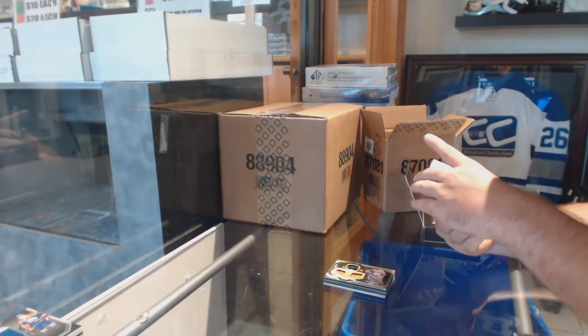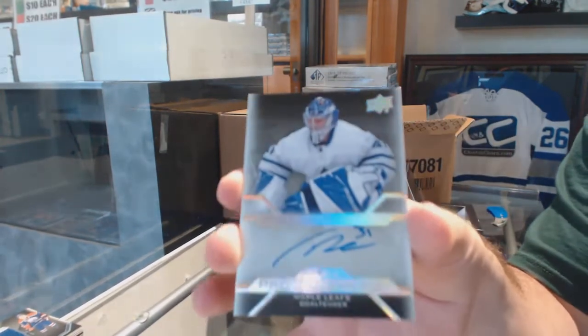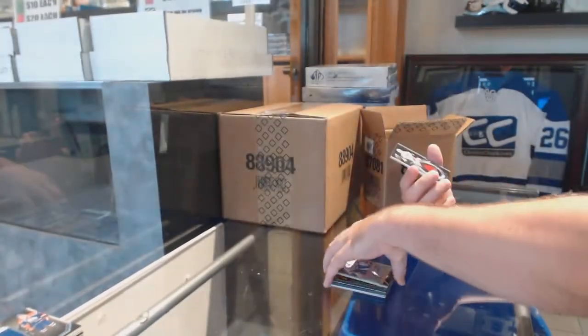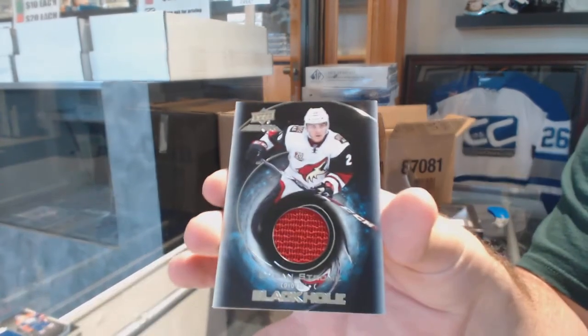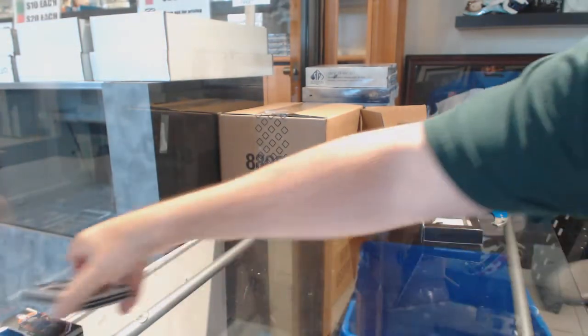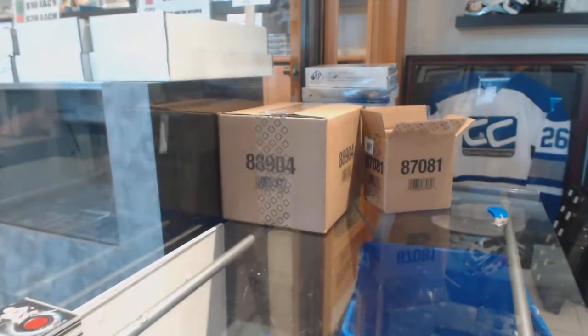For the Maple Leafs, Pro Penmanship, Freddie Andersen. It's been a good pack, for sure. And a Black Hole Jersey of Dylan Strome for the Coyotes. That was a solid all-the-way-through pack.